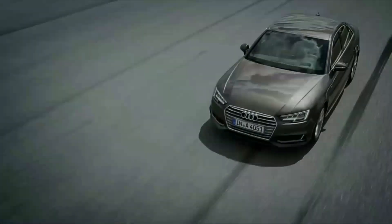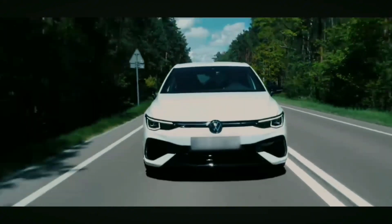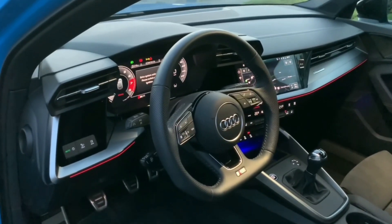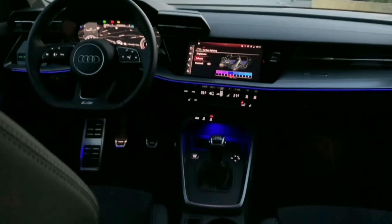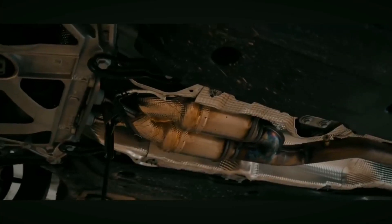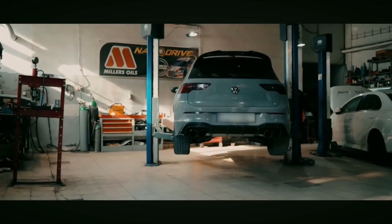They also share the same Haldex-based all-wheel-drive system, dual-clutch transmissions and suspension components. What separates them is branding and tuning. The Golf R leans into understated performance and everyday usability, while the S3 offers a more premium experience with better interior materials and a sharper focus on luxury. Despite their differences, the shared parts make both cars excellent choices for enthusiasts who want a fast, practical vehicle.